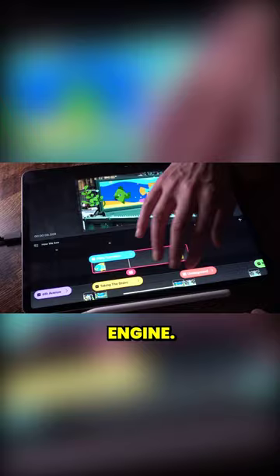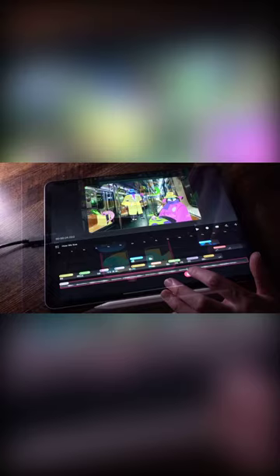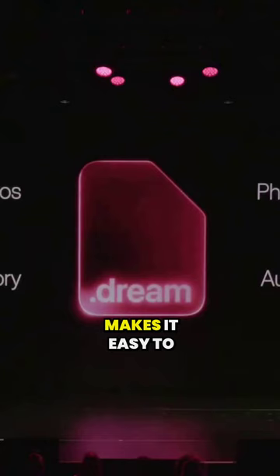Let's look at some of the key features of Procreate Dreams. The real-time composing engine makes animation so buttery smooth — take a look at how fluent the timeline is. It's so quick.